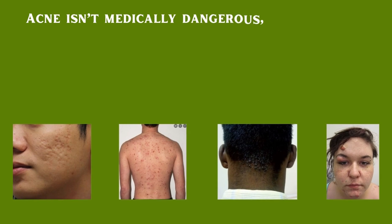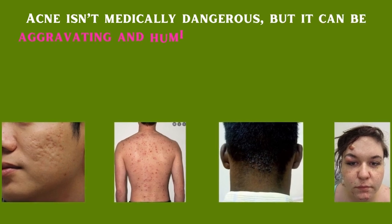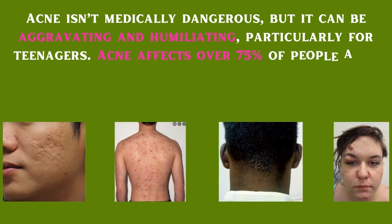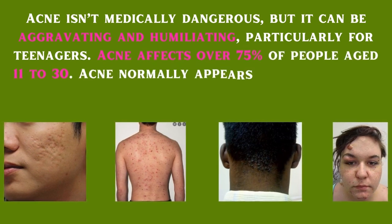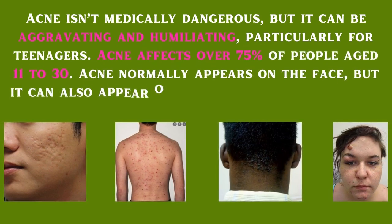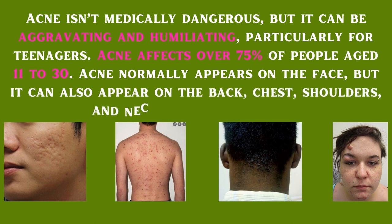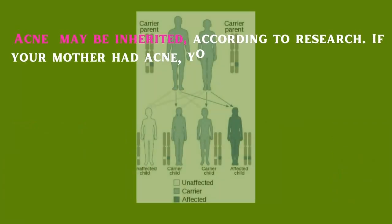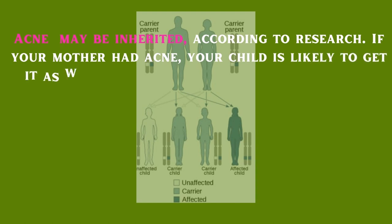Acne isn't medically dangerous but it can be aggravating and humiliating, particularly for teenagers. Acne affects over 75 percent of people aged 11 to 30. Acne normally appears on the face but it can also appear on the back, chest, shoulders and neck. When it flares up, acne may be inherited — according to research, if your mother had acne, your child is likely to get it as well.